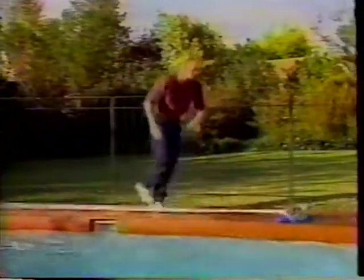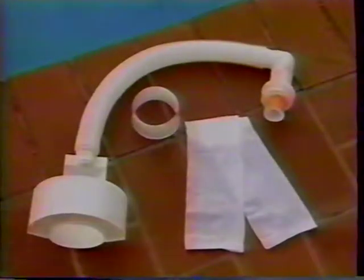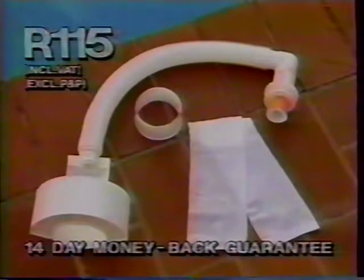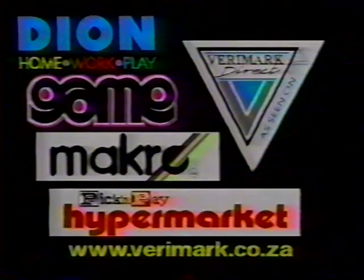Pool Gobbler will save you an absolute fortune in time and energy, so get to your leading retailer now. The new hassle-free Pool Gobbler, along with two filter bags, full instructions, and a 12-month guarantee, is yours for the incredible price of only 115 Rand. Take the plunge to a perfectly clean pool with Pool Gobbler. Don't delay.